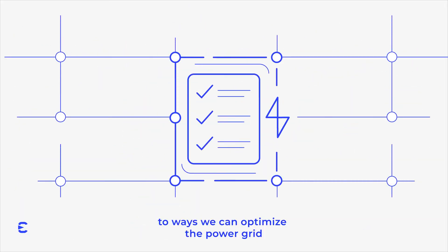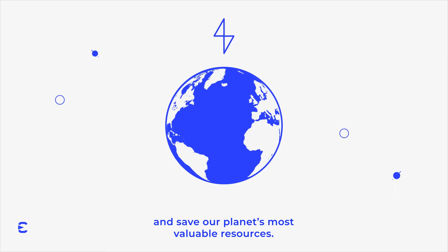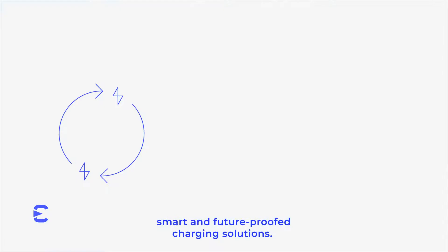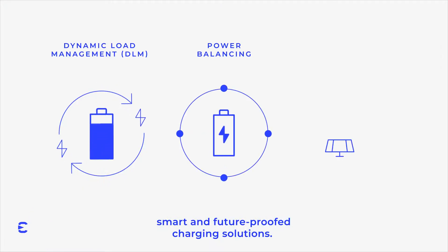Hello, let us introduce you to ways we can optimize the power grid and save our planet's most valuable resources. To make this possible, Alinta Charge created smart and future-proof charging solutions.